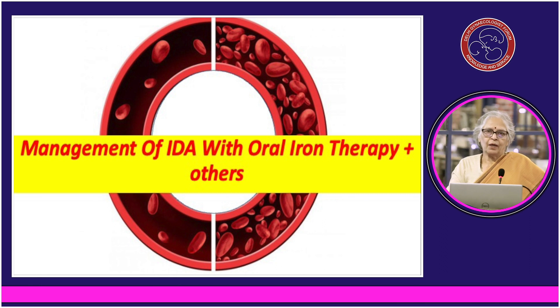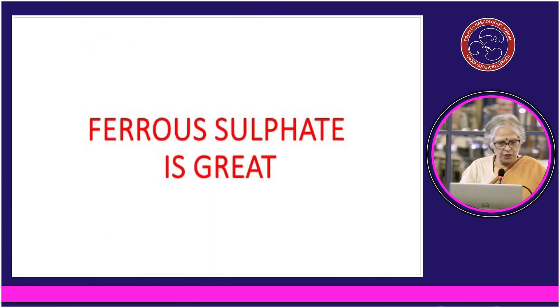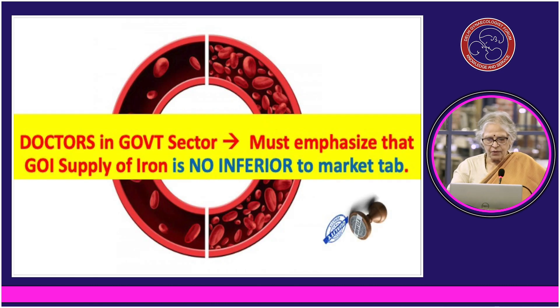People who are vegetarian but taking eggs or milk will not have B12 deficiency, but people who cut corners have problems. Ferrous sulphate, which we have been using in the government sector, is great. Doctors in the government sector must emphasize that the government of India's supply of iron is no inferior to the market-available tablets of iron.